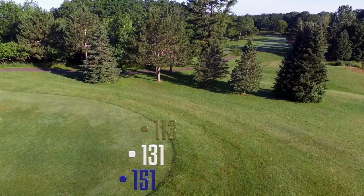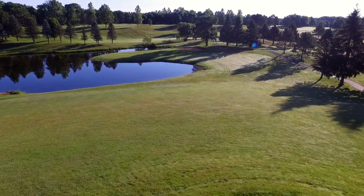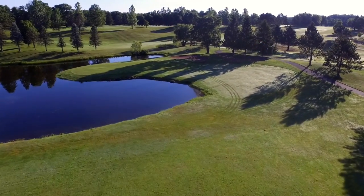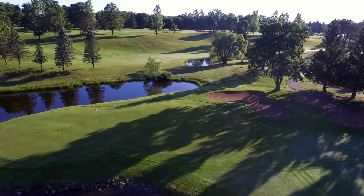The par three fourth hole is called the island green by the locals. A peninsula-type green juts into a pond. The tee shot must carry the first part of the pond yet stay short of the second. Players that opt to hit to the right risk hitting into two bunkers that guard the green on the right side.